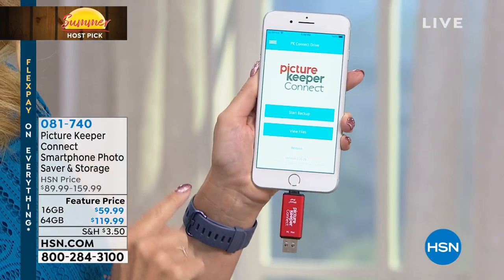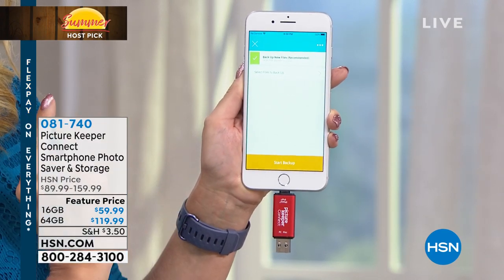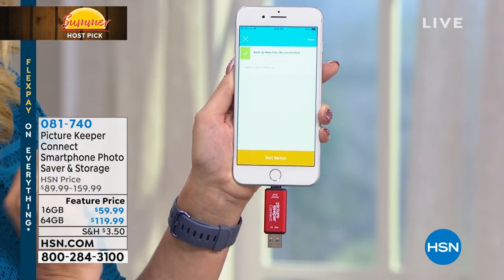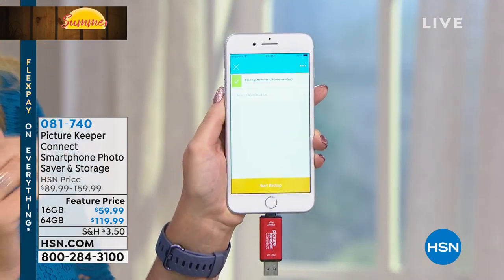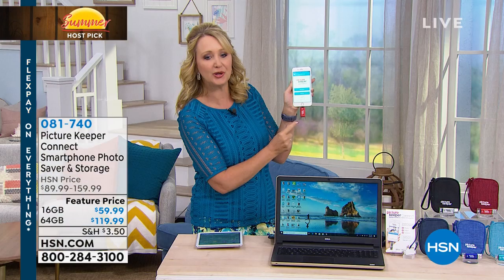This is going to work with any Apple or any Android device. All you do is pop it right in, and then with a free application, you touch Start Backup right here, and then you touch the button. This is automatically going to seek out and find all of your pictures, your videos, and your contacts and make a copy for you right here on the Picture Keeper Connect, so that way you know everything is backed up. You can also pop it right into any Mac or PC computer and instantly save all of your photos. A must-have — Picture Keeper Connect coming right up.